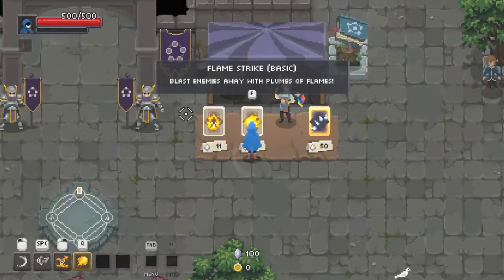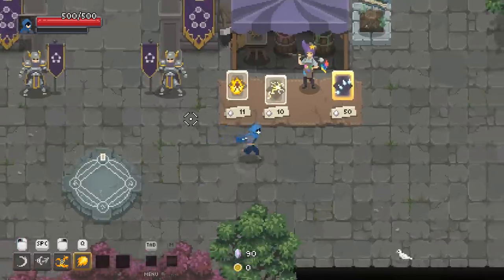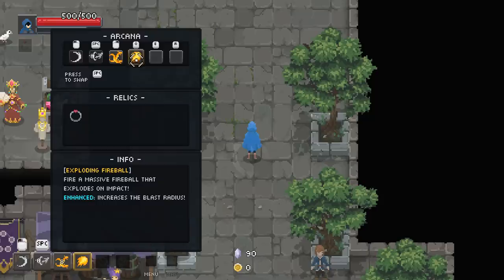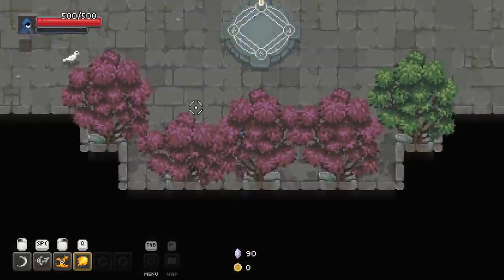Blast enemies away with plumes of flame. Flamestrike unlocked — you can now equip this arcana. How do I equip the arcana? So I can go in here. Apparently I can swap those around. But as of right now, maybe I need to look at an arcana book or something in order to make that happen, or maybe it'll just show up in the dungeon.